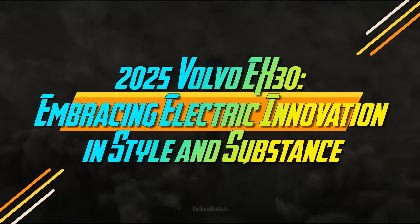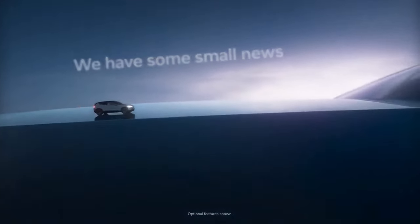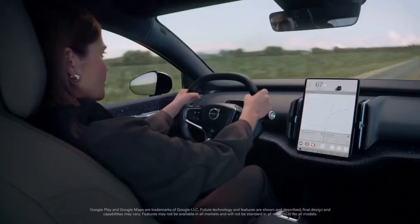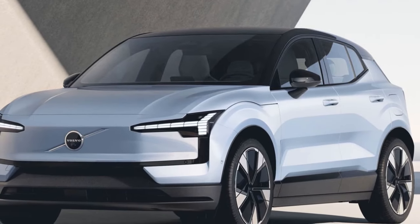2025 Volvo EX30 – Embracing Electric Innovation in Style and Substance. For those acquainted with navigating wintry terrains, a slick surface beckons the thrill of sideways maneuvers. While some may dismiss it as mere folly, seasoned drivers recognize it as an opportunity to channel their inner Gunnar Andersson.